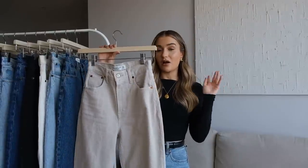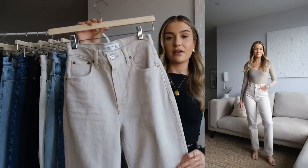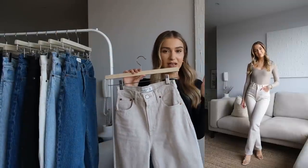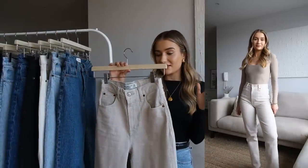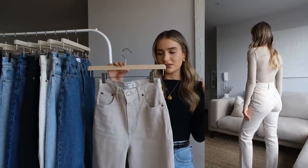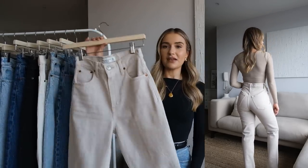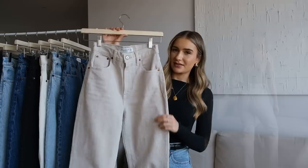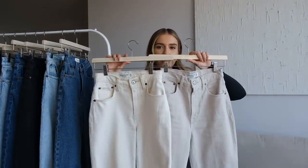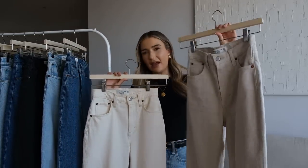Moving on to the washes — I have a few to go through. This first one is a new pair I just picked up: a really nice stone colour, kind of like an off-white. I'm envisioning these in winter with a taupe or cream knit and a cream coat for a winter neutrals look, maybe with a heeled boot. I don't really have any other jeans in this tone. I do have the cream ones, but these are more of a warmer-toned cream whereas these are more of an ecru.